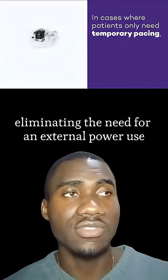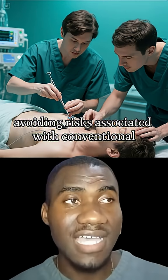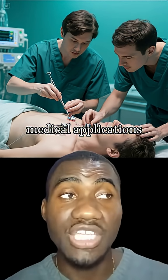The system is powered by a galvanic cell battery that activates upon contact with body fluids, eliminating the need for an external power source. This technology addresses the crucial need for safe temporary pacing in pediatric patients following heart surgery, avoiding risks associated with conventional pacemaker removal.